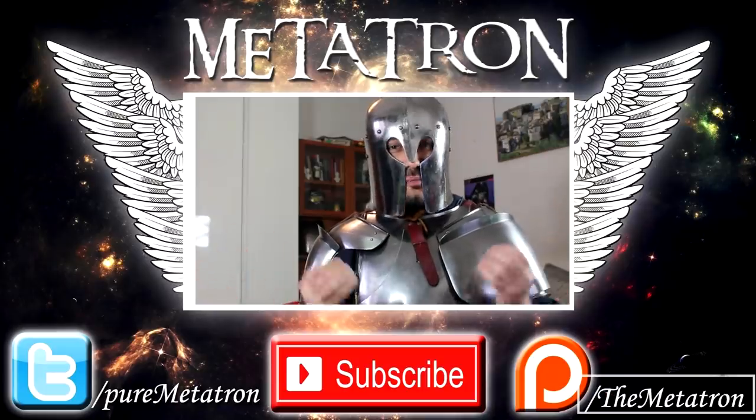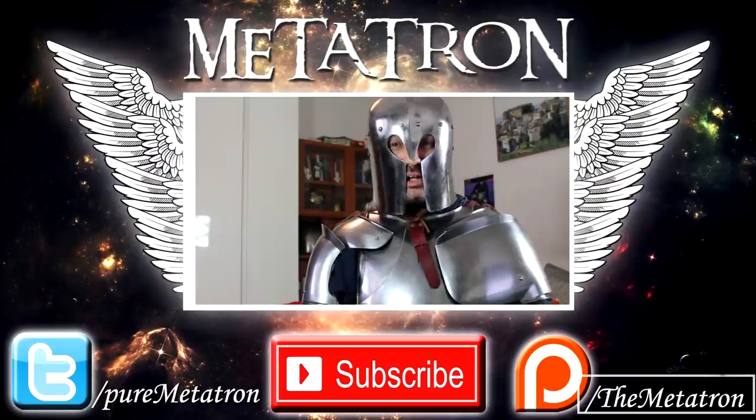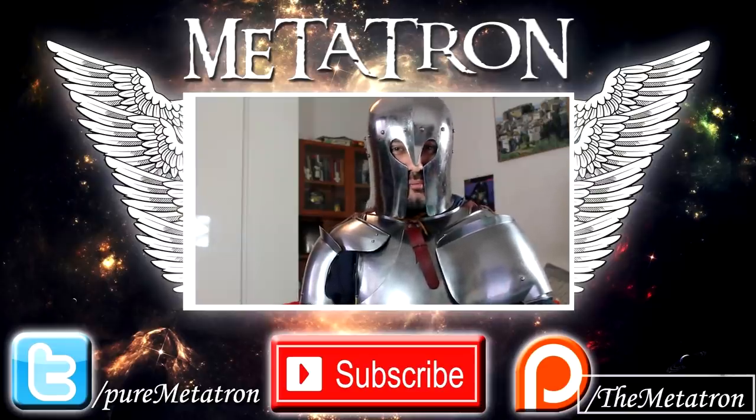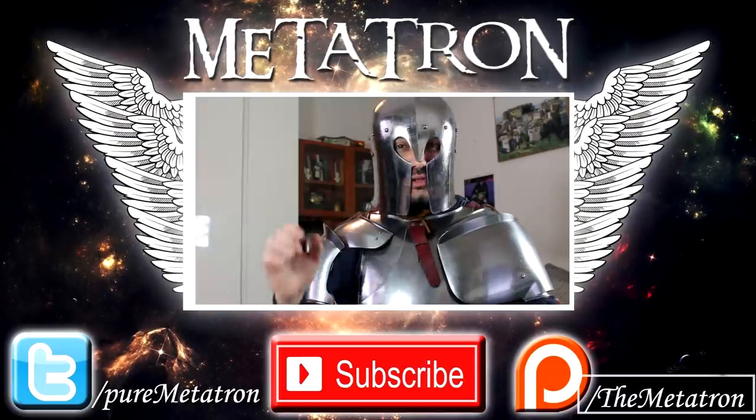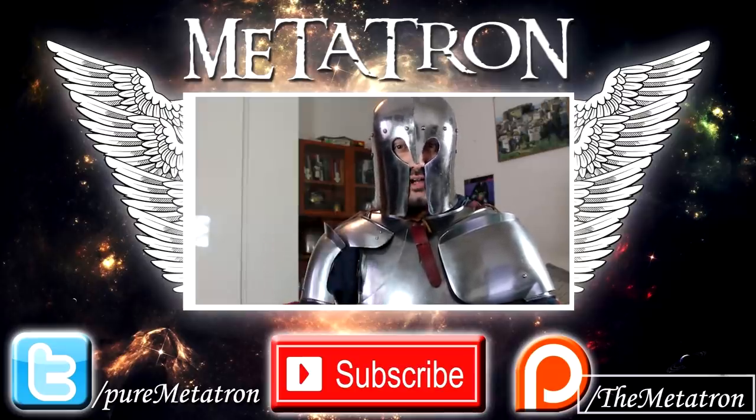All right, noble ones. I hope that you enjoyed this video. If you did, please remember to give a thumbs up. If you're not yet a member of this community, become a noble one — subscribe to my channel for more content from the Metatron. Remember to check out the links in the description below to order your own copy of Long Live the Emperor, and I will see you soon for my next upload. Thank you very much for watching.